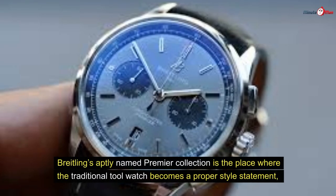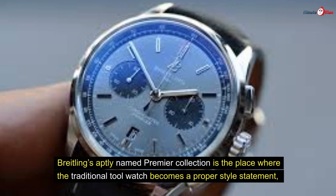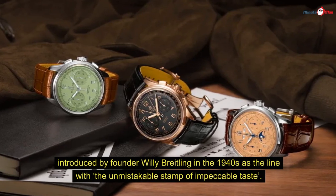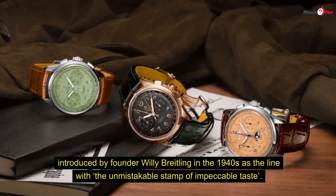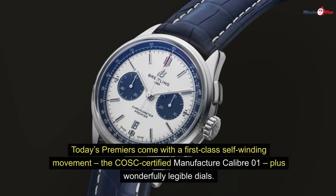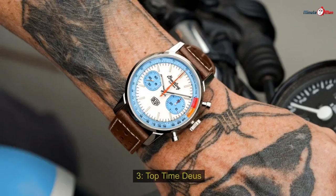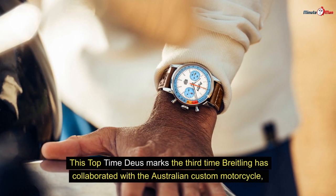Number two: Premier B01 Chronograph 42. Chronographs can be dressy too. Breitling's aptly named Premier collection is where the traditional tool watch becomes a proper style statement. Introduced by founder Willy Breitling in the 1940s as the line with the unmistakable stamp of impeccable taste, today's Premiers come with a first-class self-winding movement — the COSC-certified manufacture caliber 01 — plus wonderfully legible dials. This deep blue version is our pick of the bunch.